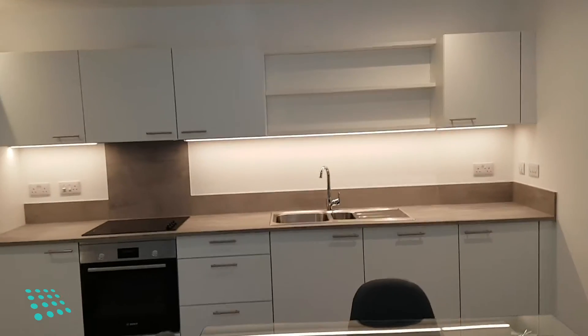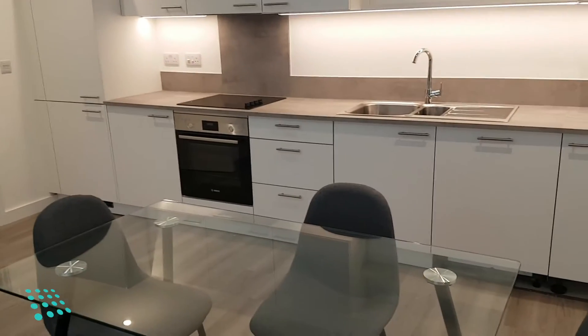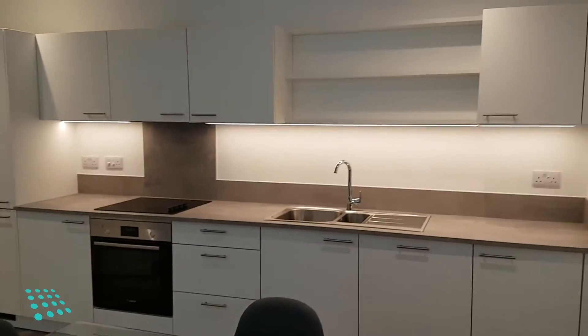The kitchen is well fitted and includes an integrated fridge freezer, full-size dishwasher, and cooker hub extractor.